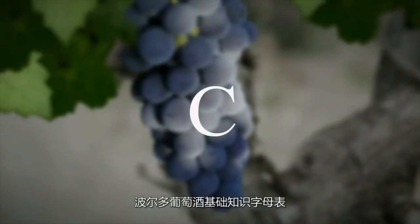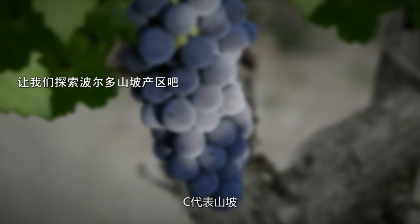The A to Z guide to Bordeaux wines. Today the letter C as in Côte. Let's set off to explore the Côte de Bordeaux.